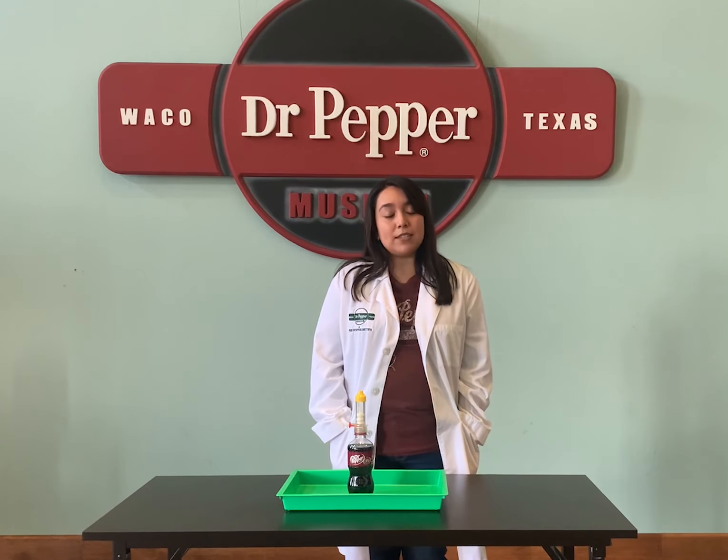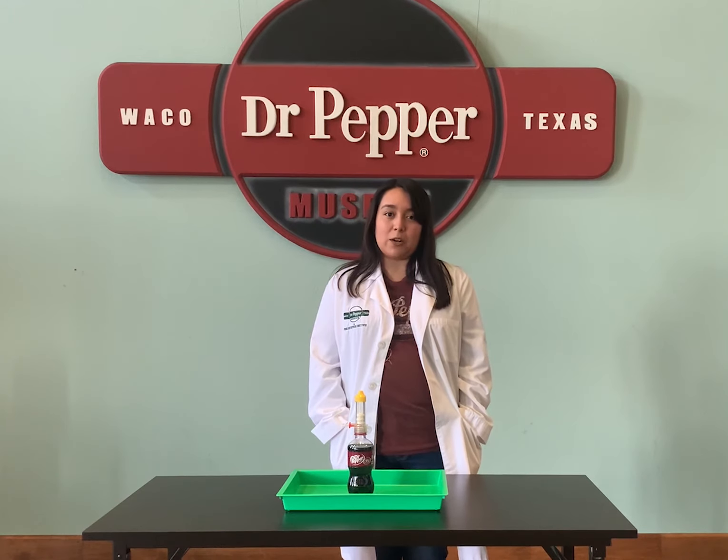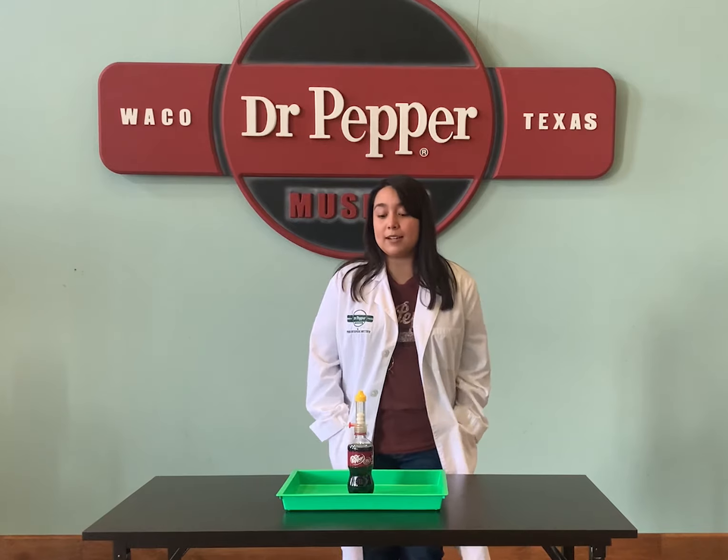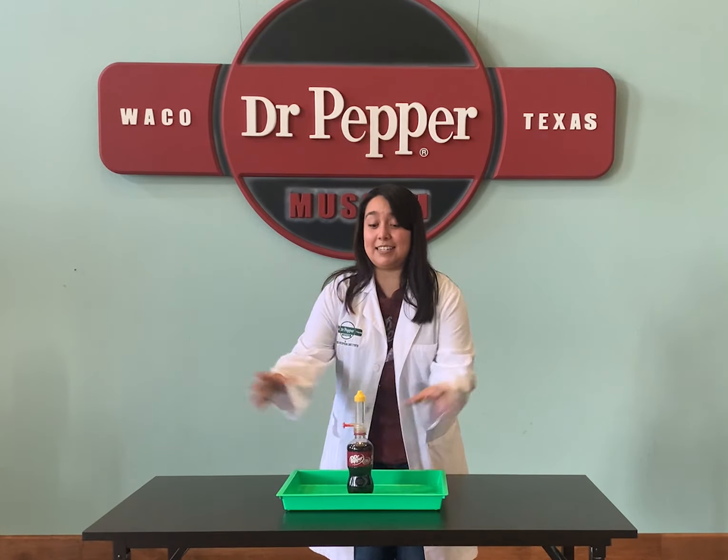Presentations are scheduled throughout the day and are open to all visitors that are wearing a wristband. Please check your museum map for more information, but be warned — things could get sticky!